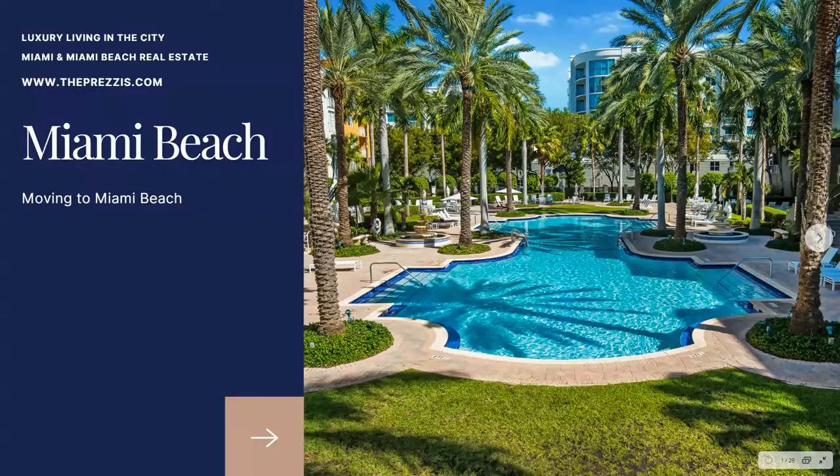Let's get started. We specialize in luxury living in the city and you can find us online at thepretzis.com. This is a beautiful presentation that I'm going to share with you today about moving to Miami Beach.